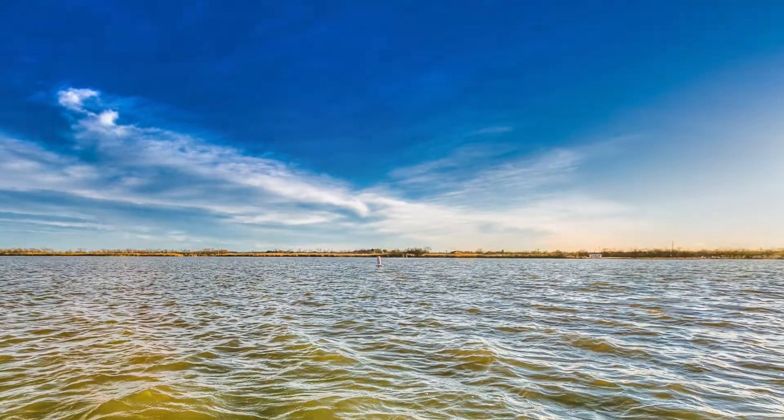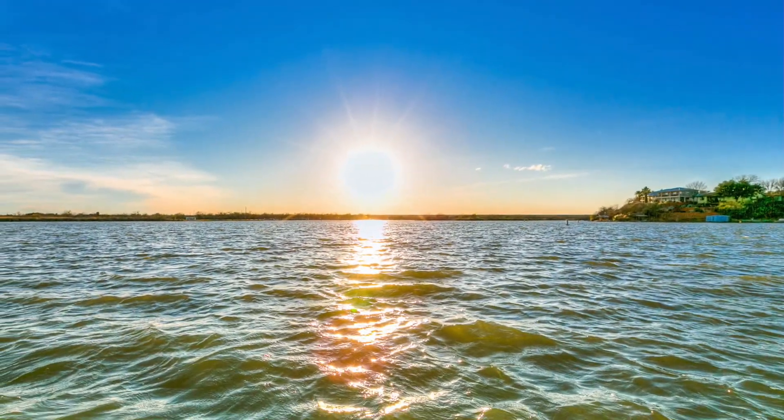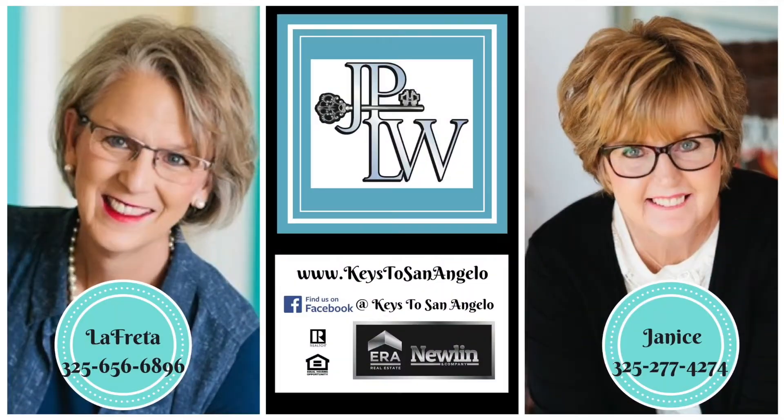Don't let this one-of-a-kind Lake Nasworthy property slip away. Call us to schedule a showing today.